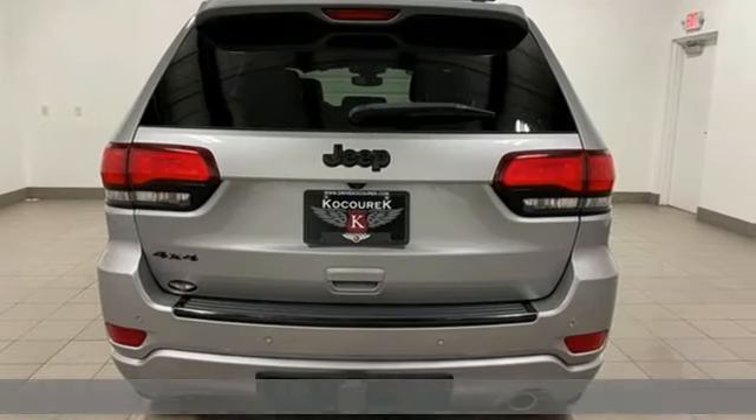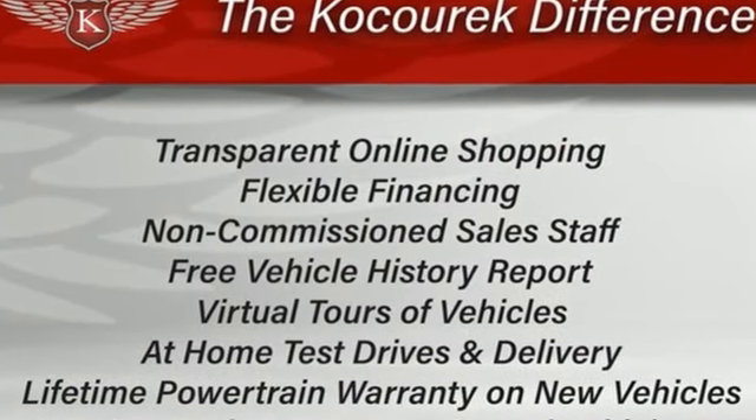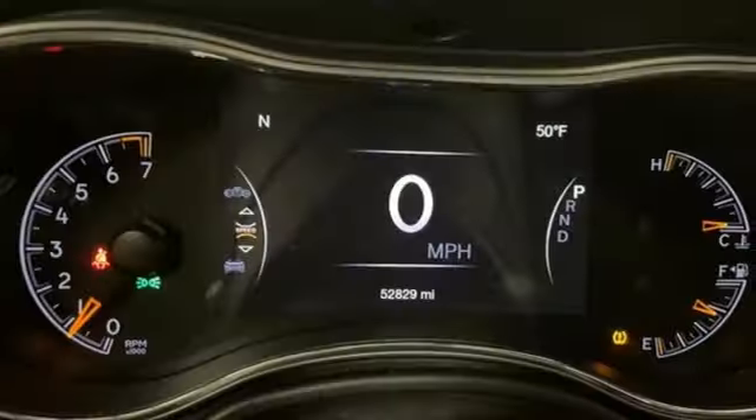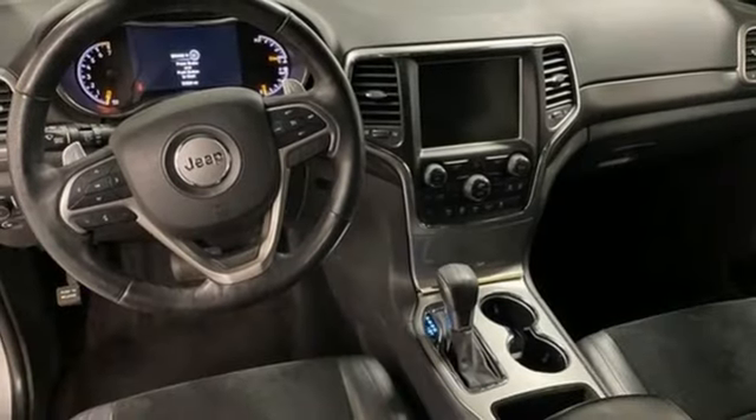A great vehicle is comprised of great features, like these: ParkSense Park Assist, Power Lift Gate, Dual Zone Climate Control, Voice Activation, Automatic Transmission, Heated Steering Wheel.